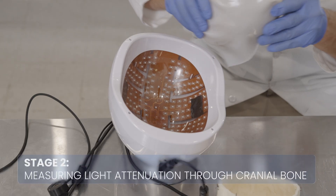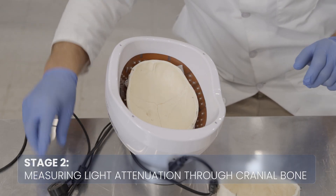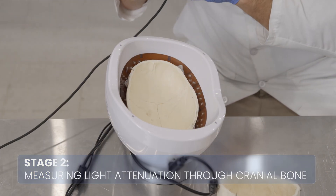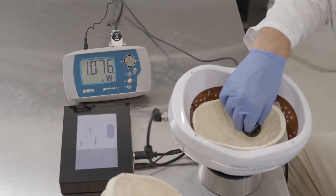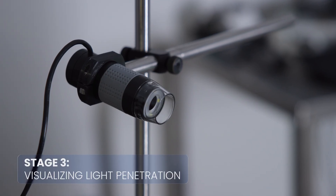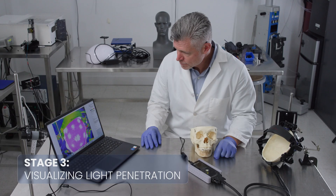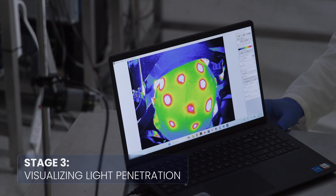Second, we measure the attenuation caused by the cranial bone with the power meter. The calvaria is placed in the optical path and transmission measurements are repeated. The ratio of these measurements quantifies the percentage of light that successfully penetrates the barrier. Third, with the CCD camera, we show live footage with the skull. This map provides a powerful visual representation of how much light penetrates the skull and where that penetration is most effective.